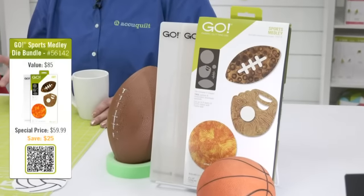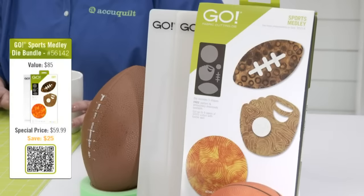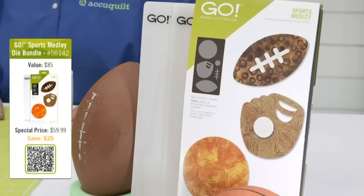The first bundle is our Go Sports Medley Die Bundle. You get the Go Sports Medley Die plus a two-pack of 6x12 Go cutting mats. Normally this would cost $85, but by purchasing this bundle today you'll only spend $59.99, saving you over $25. That's essentially two free mats.